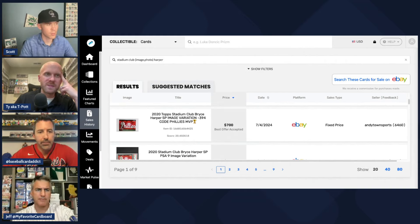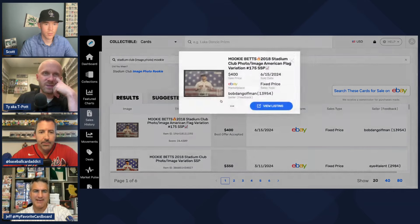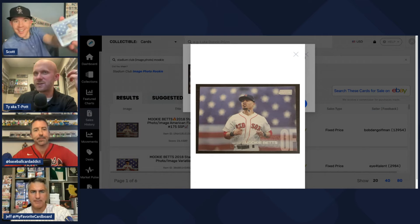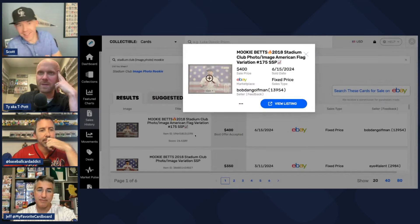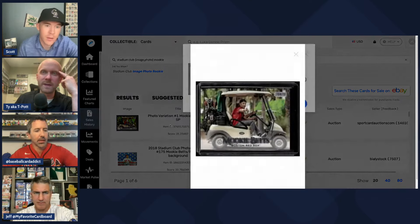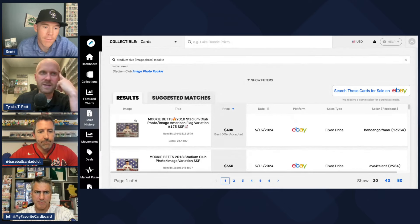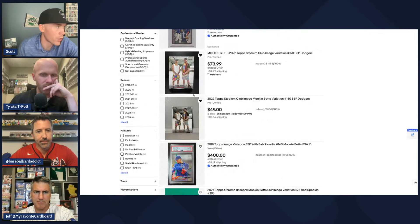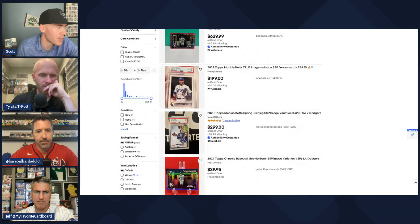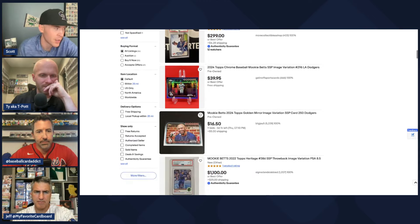Compared to that, Mookie's most expensive non-rookie non-auto modern card tops out around $400. It's a good card but nowhere near as striking a photo as the Harper. Photography really matters, especially in sets dedicated to great photography. Mookie's 2024 SSP is him walking in spring training not looking at the camera — not a great image. His 2024 return to Fenway Park got a two-minute standing ovation with his helmet raised, and that's not the card we got.